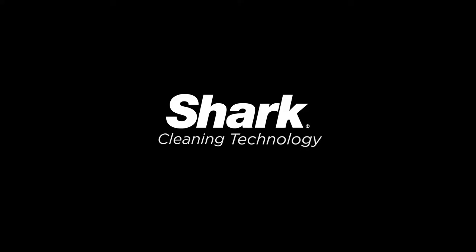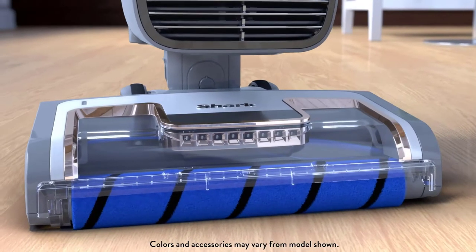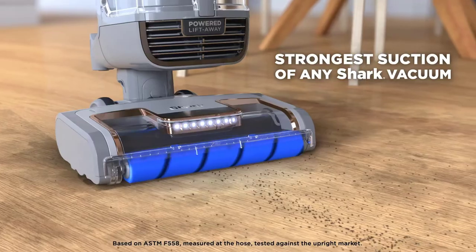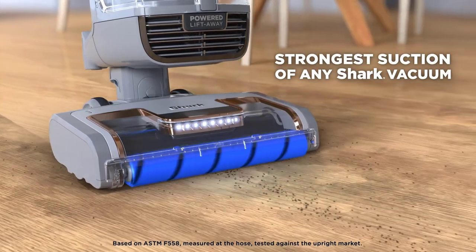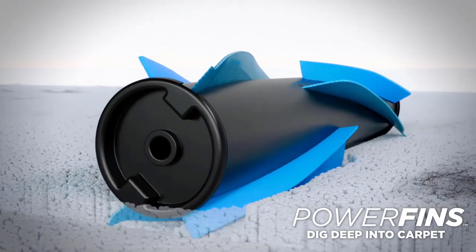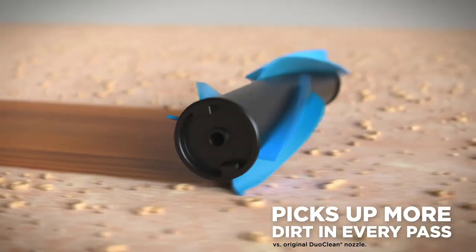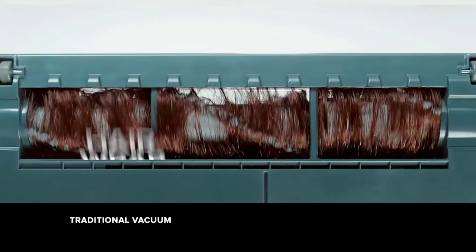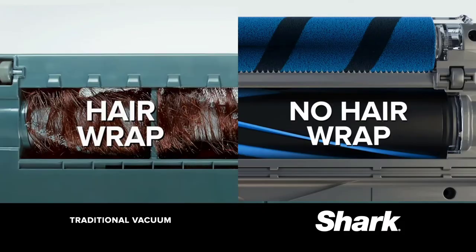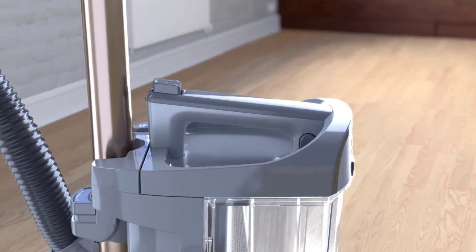You'll also get a few attachments including a self-cleaning pet power brush, a pet crevice tool, and a dusting brush. For salons, getting rid of all allergens and leaving the air clean is important. Thankfully, the Shark Vertex AZ 2002 has anti-allergen complete seal technology and a HEPA filter, trapping almost 100 percent of allergens inside the dirt canister as you vacuum.